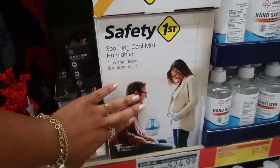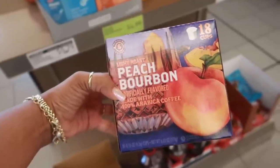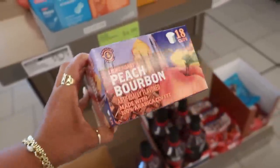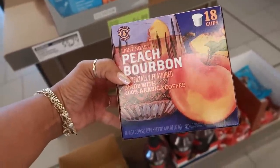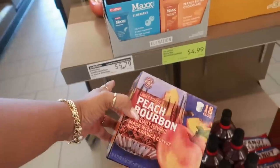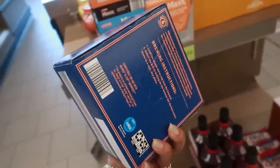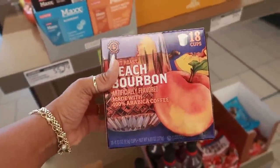Soothing cool mist humidifier right here for $25. You guys, I have never seen peach coffee — I am so tempted to try this. Peach bourbon, and it's K-cups. They have vanilla too but it's all gone. I think I'm going to try this for $5.79. Peach coffee — woo.